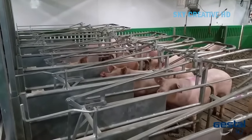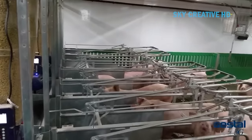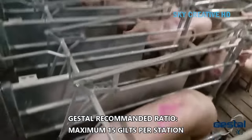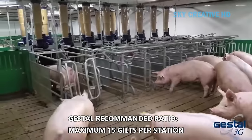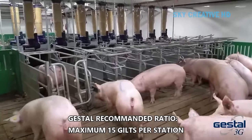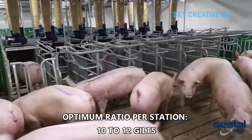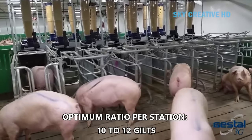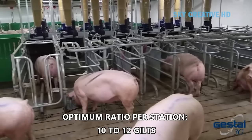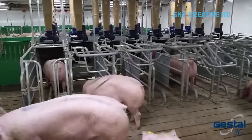By allowing individual feeding within a group setting, Gestal 3G aims to minimize competition and aggression between sows over access to feed. Meanwhile, Gestal Solo caters to sows during farrowing and lactation. These sows are typically housed individually in crates or stalls, and each farrowing crate or stall has a Gestal Solo feeder attached. The Gestal Solo system identifies the sow and tailors her feed based on her needs.